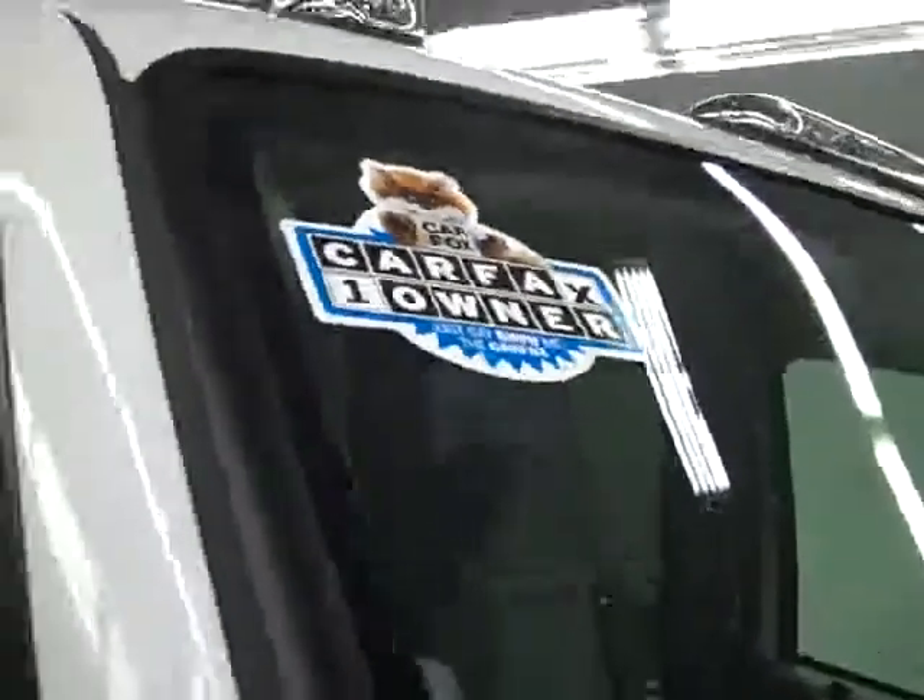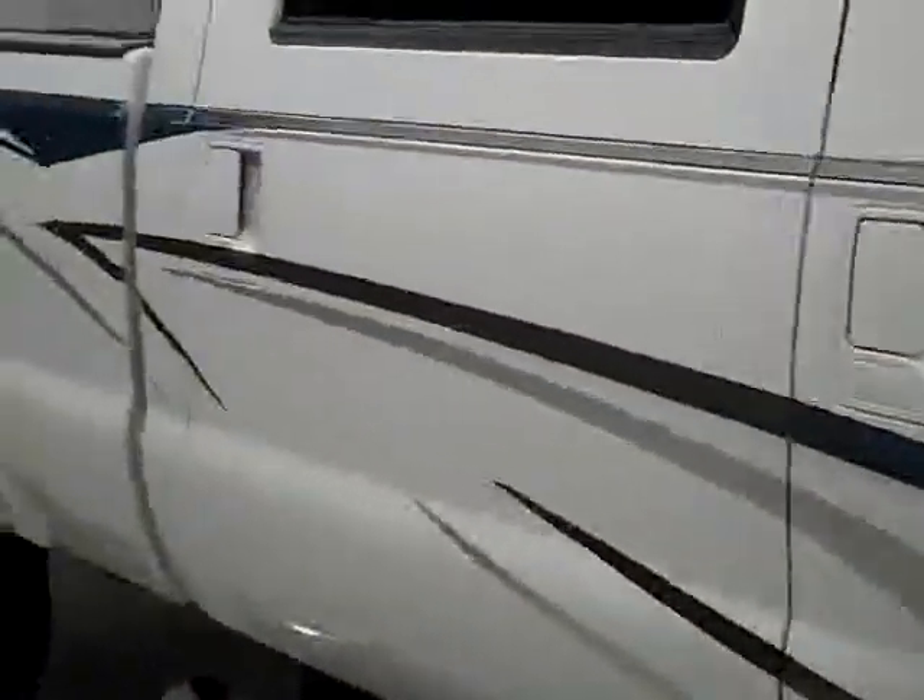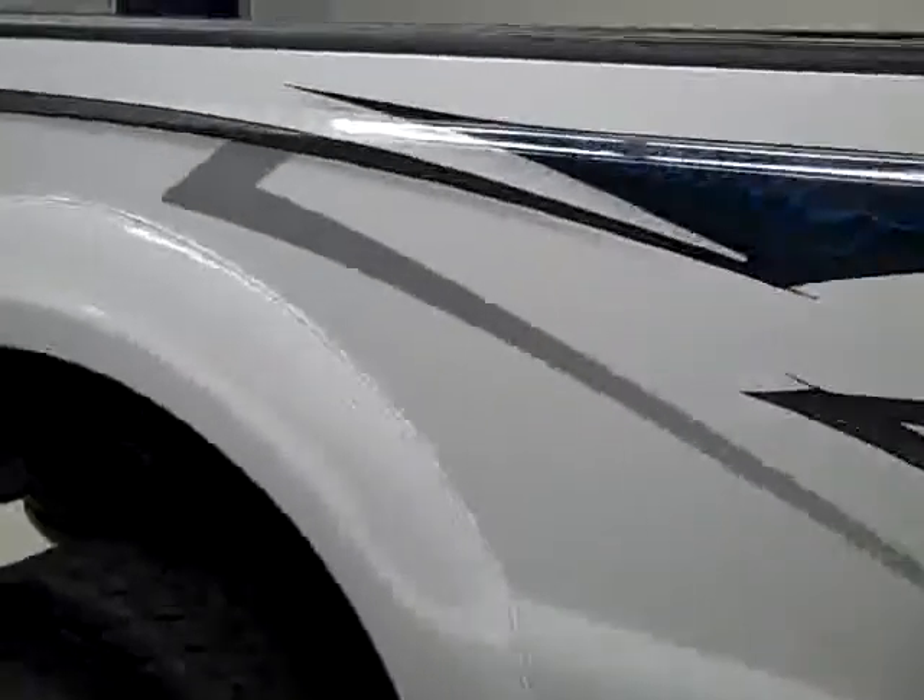It's also one owner with a clean Carfax. Going down this side, you can see just how clean, shiny, and reflective this custom paint job is.